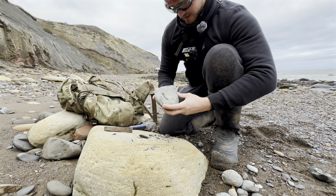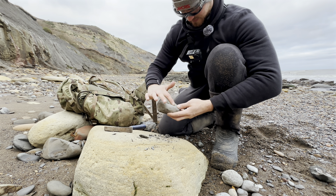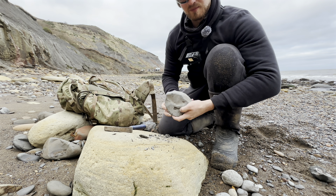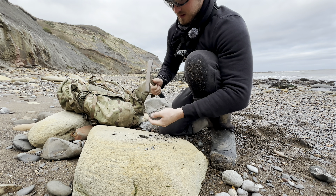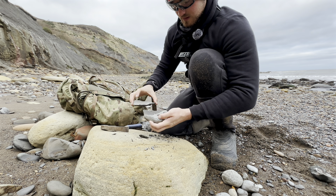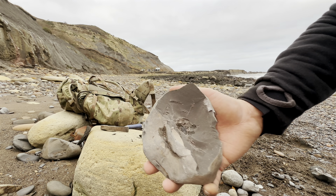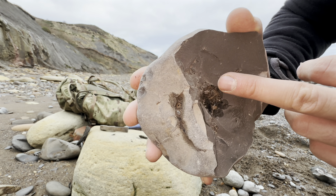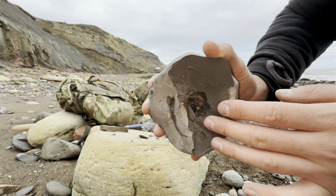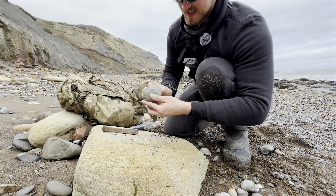This is the nodule from earlier which has already been partially exposed, and we're just going to try and reveal a little bit more to make sure it's worth taking home. Upon closer inspection when splitting this nodule, you can see that the fossil inside actually has natural oils in there, but it's been a really calcified ammonite which has distorted the fossil. So on this occasion, this particular nodule isn't worth taking. Let's try the next one.